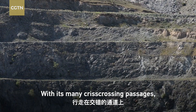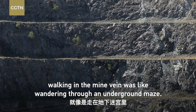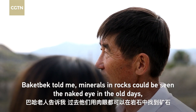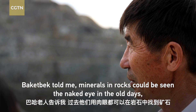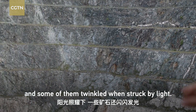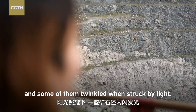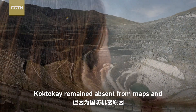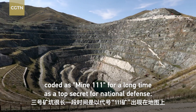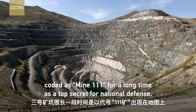With its many criss-crossing passages, walking in the myovine was like wandering through an underground maze. Minerals in rocks could be seen with the naked eye in the old days, and some of them twinkled when struck by light. The mine remained absent from maps and coded as My-1-1-1 for a long time, as top secret for national defense.